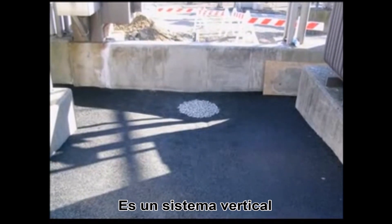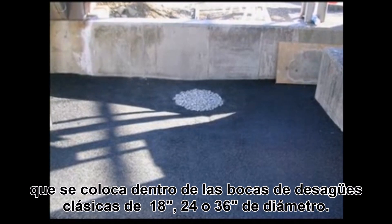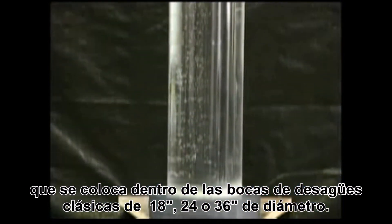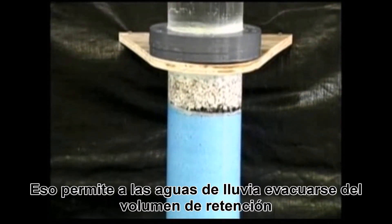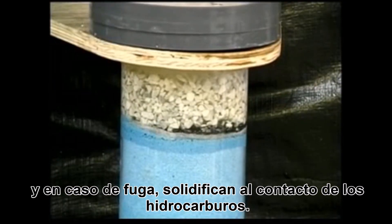It's a vertical system put into typically round sumps anywhere from 18 inches to 48 inches in diameter. They allow rainwater to passively discharge from the containment area, but in the event of a spill, they will seal on contact.